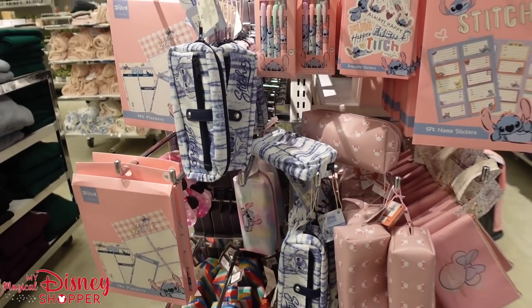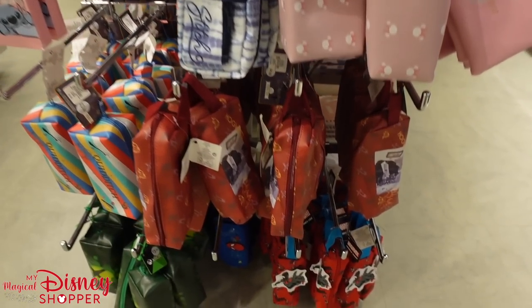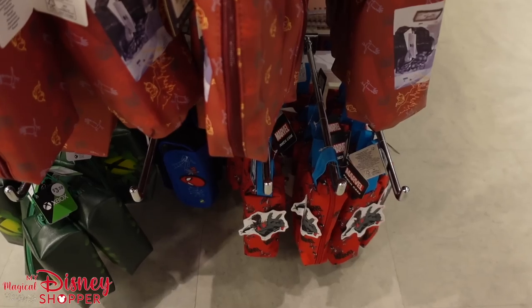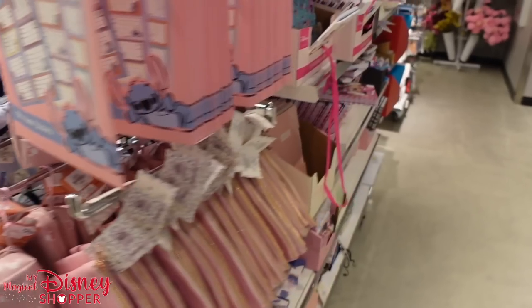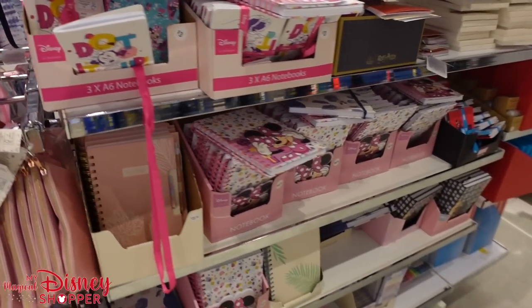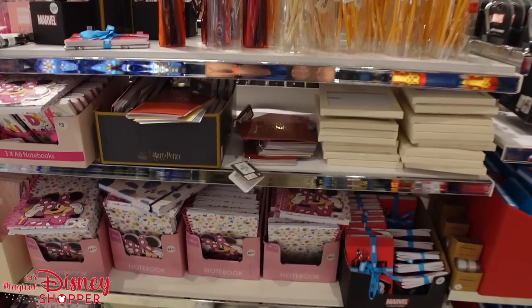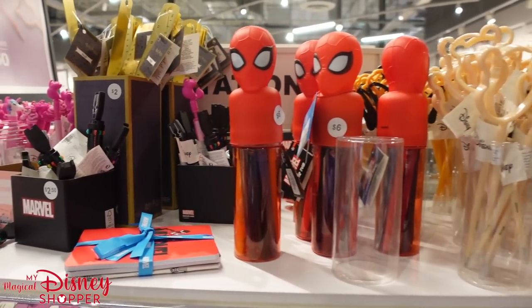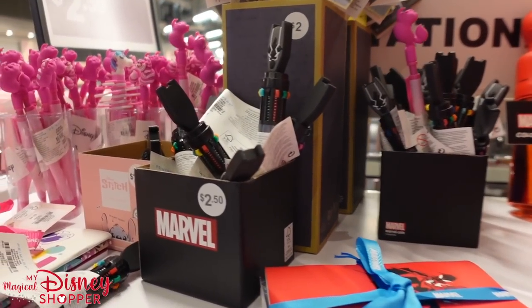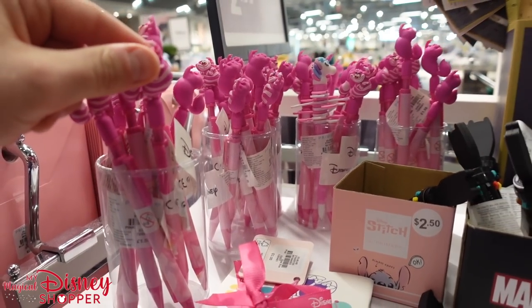They have pencil items, pencil cases, school supplies, notes, sticky pads, and planners. It's unbelievable how much awesome Stitch stationery is here. They also have Marvel stuff too. Pencil bags are only $4.50 — at the parks they're $14–$16. Lots of journals as well. If I was doing back-to-school shopping I would stop here, because there are pens, pencils, and really cool little items.